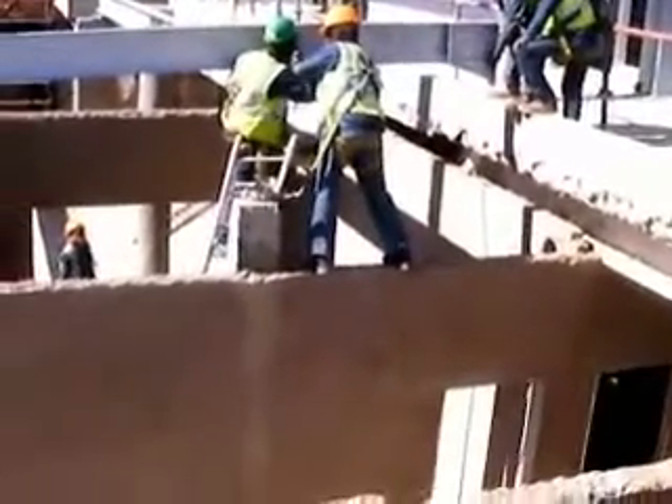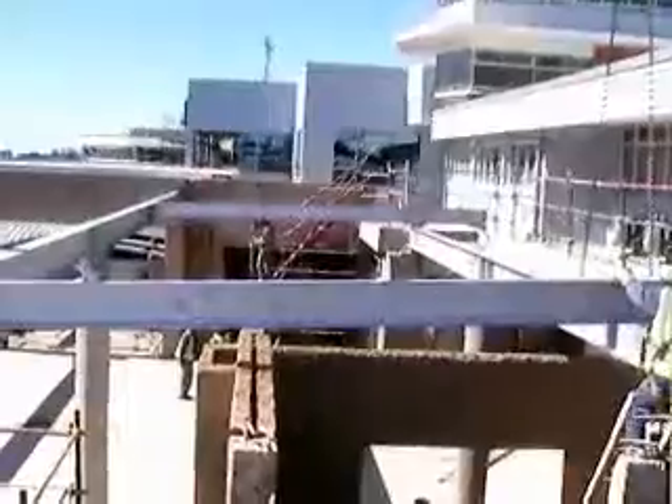The security screening for baggage has been completed and is already fully operational. It started from January this year. We've also completed the new car rental building, which is fully operational. The old car rental building has been changed into a control center for the security system and the camera system that monitors our perimeter fence.